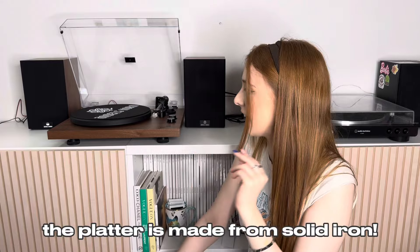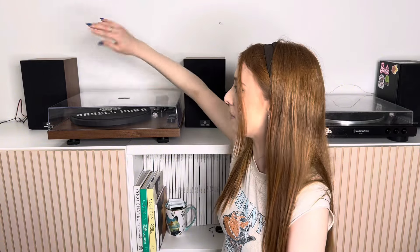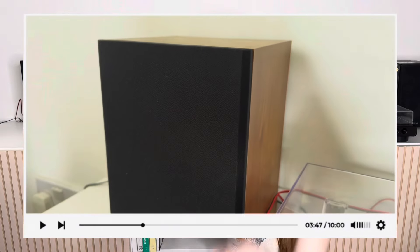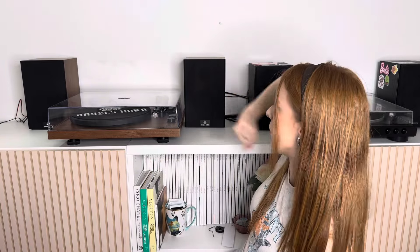The platter of the Angels Horn is a steel metal — it feels very heavy duty and heavyweight. It also comes with a slipmat with Angels Horn branding. The Audio Technica platter is a little bit more lightweight by comparison and comes with its own branded slipmat. The Angels Horn comes as a set with the speakers, so automatically the design is very cohesive — the turntable and speakers all share this walnut wood design, with consistent Angels Horn branding and matching mesh fabric on the front.